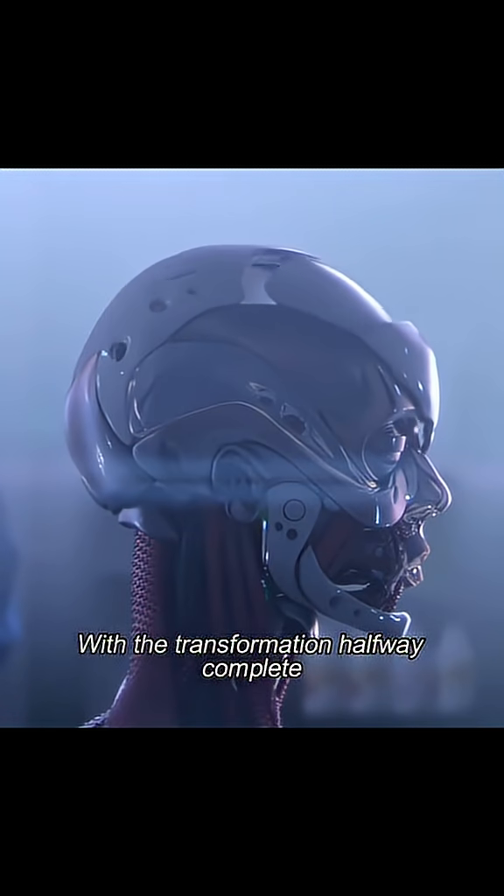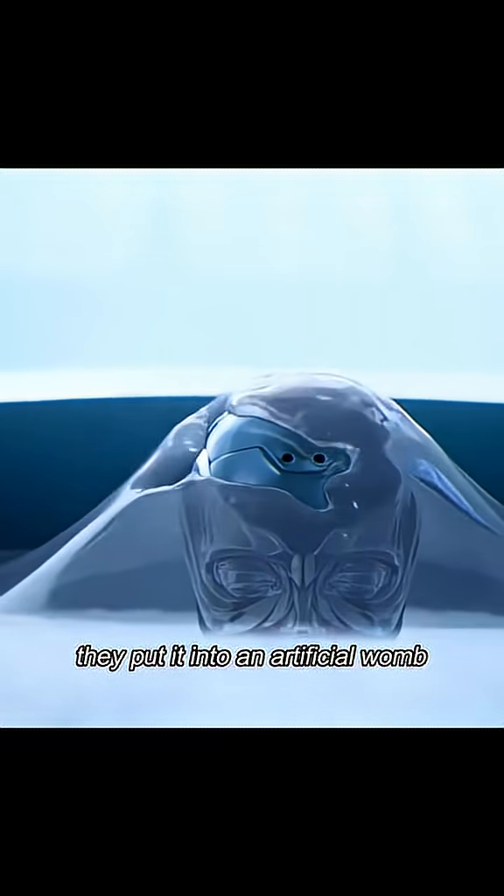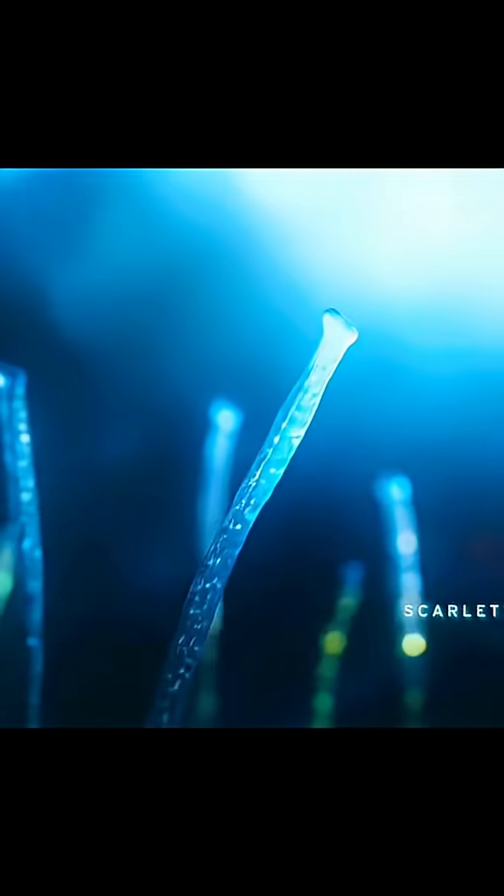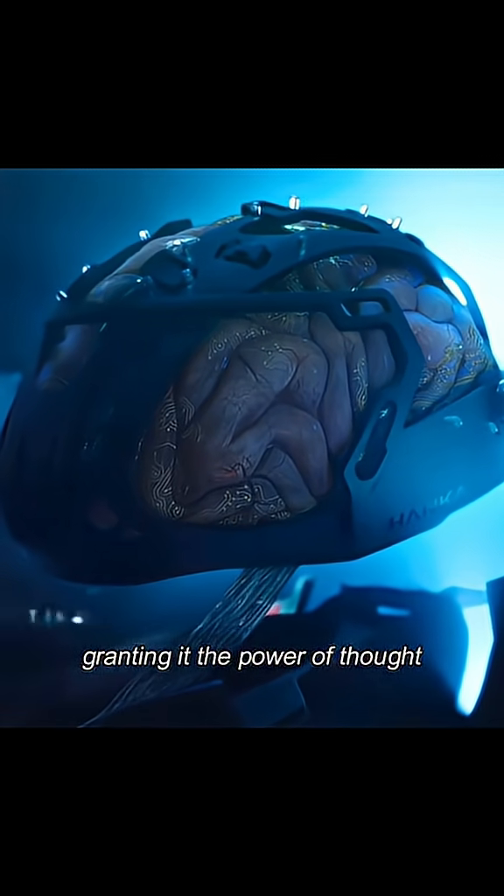With the transformation halfway complete, they put it into an artificial womb, akin to a human fetus. Artificial blood vessels began to grow inside, and the brain fully integrated, granting it the power of thought.